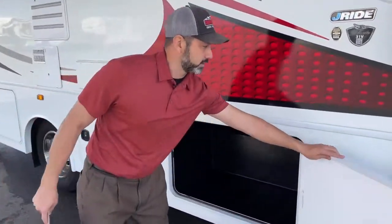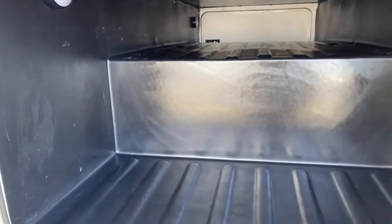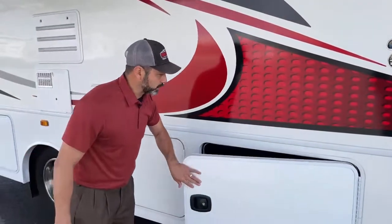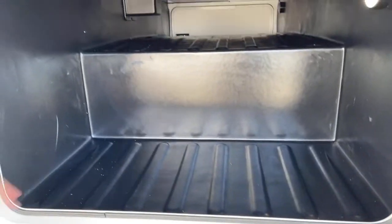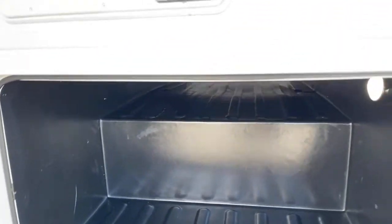Back to the compartments — we're going to have two huge compartments with pass-through storage, which comes in handy if you have fishing poles, skis, or large items. Here's the second compartment, and as you can see, we have light inside in case you have to get in there and dig out some of your stuff at night.